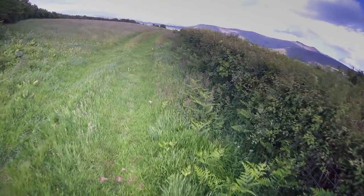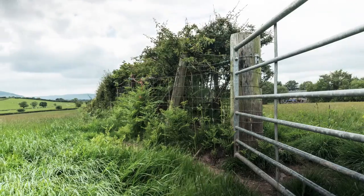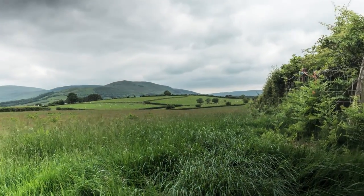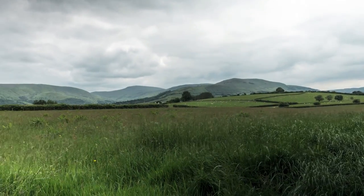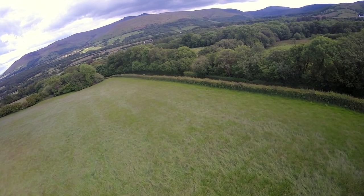Hedgerows are crucial habitats in the Welsh landscape for a myriad of species. They are home to 47 species of conservation concern, including 13 which are globally threatened. And if you think about them, they're really connecting through vast areas of the countryside, vast areas of farmed land, enabling the dispersal of wildlife throughout those areas, connecting up with areas of woodland and river corridors. So they're a really important way that wildlife moves throughout the landscape.